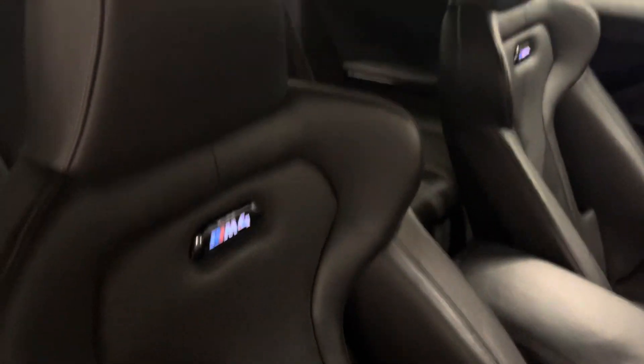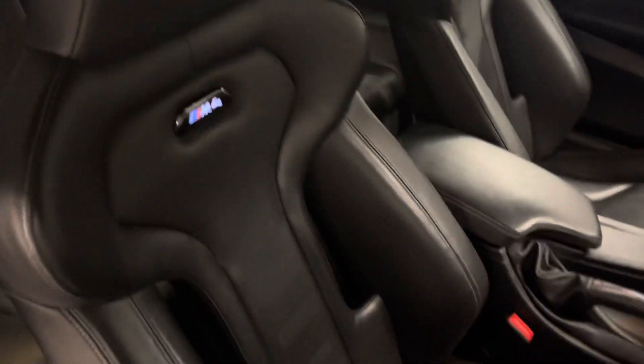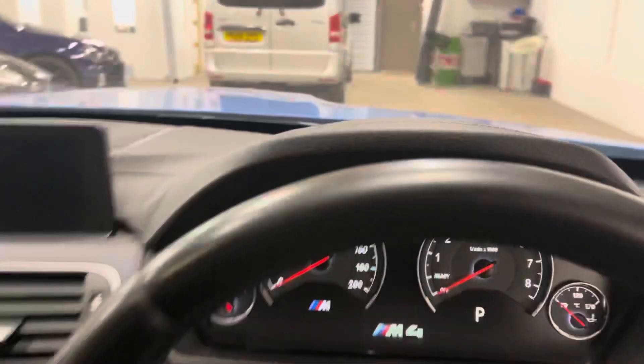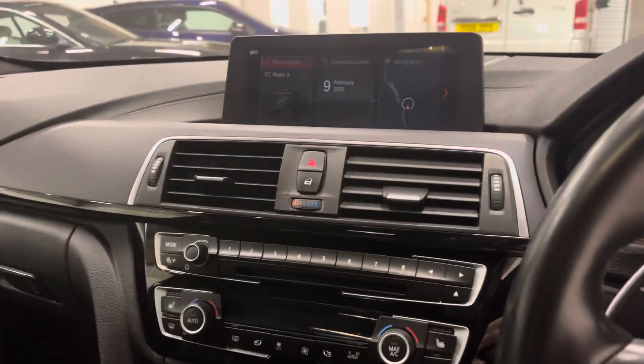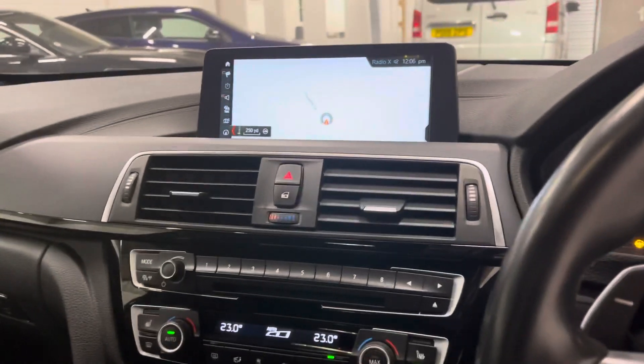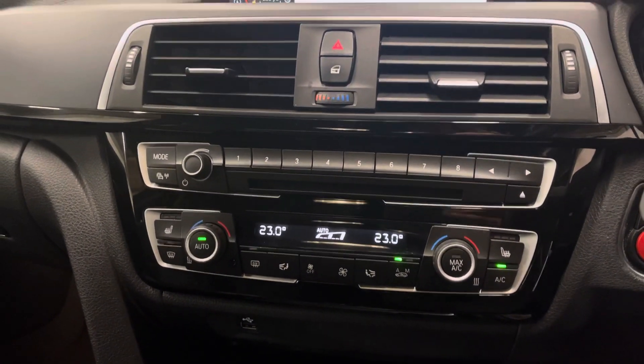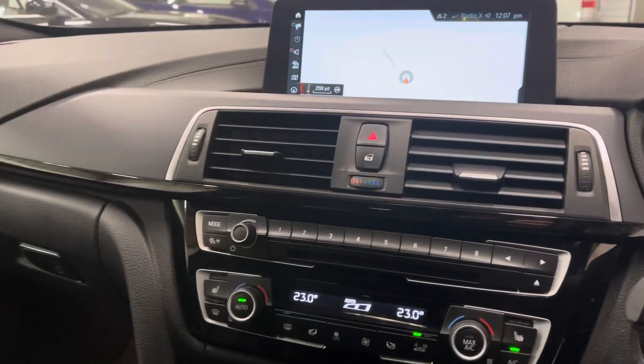Pop inside — M4 logo illuminated there. Fabulous seats, really really nice seats. So obviously you've got your full media, navigation, heated seats, digital climate control, media connectivity, Bluetooth connectivity — you can put Spotify etc. through these. Gloss black inlays, as you can see, and you've got the white stitching there which flows through the car and onto the seats as well.